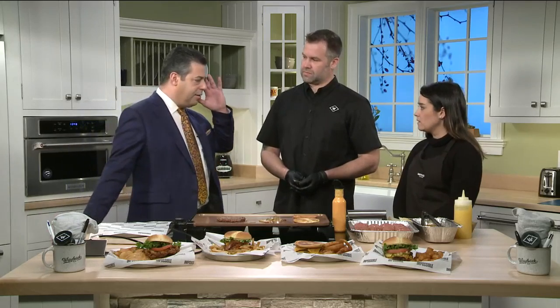When you heard about the Impossible Meat craze, the plant-based burger craze coming alive — what did the research and development say over at Wayback? We said, let's get on it and let's really grow with the meatless options.